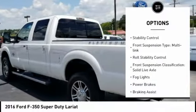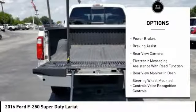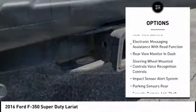Traction control, stability control, front suspension type: multi-link, roll stability control, front suspension classification: solid live axle.